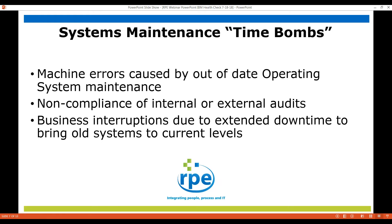On the maintenance time bombs, we see machine errors that are caused by out-of-date operating system maintenance, non-compliance with internal or external audits. And especially if you're a public company, this is something that you need to pay attention to. As well as business interruptions due to extended downtime because of old systems and the OS levels not being up-to-date.